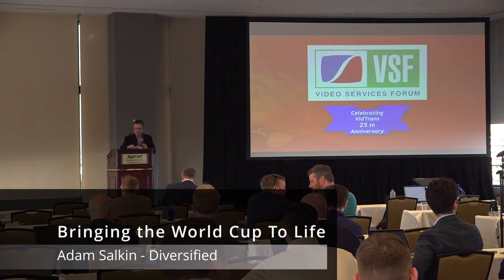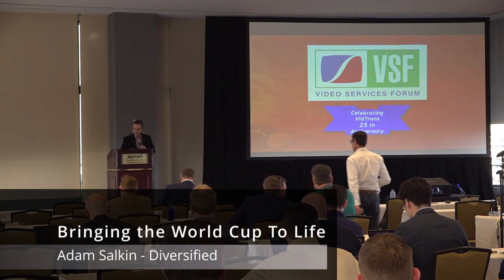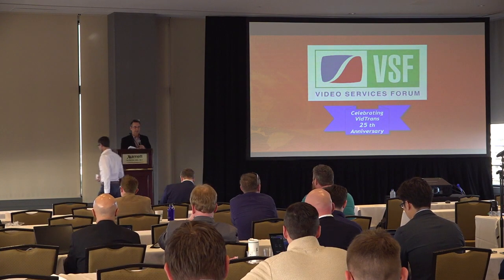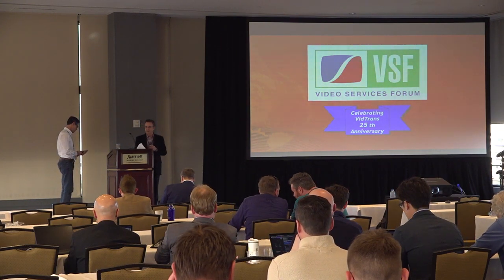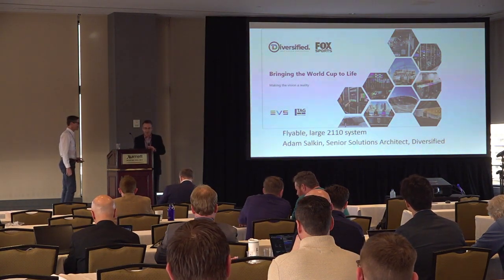We have Adam Selkin from Diversified who had a presentation about a large ST 2110 system which could be basically flown around the world for special events, and he's here to talk to us about how that went and lessons learned from that.